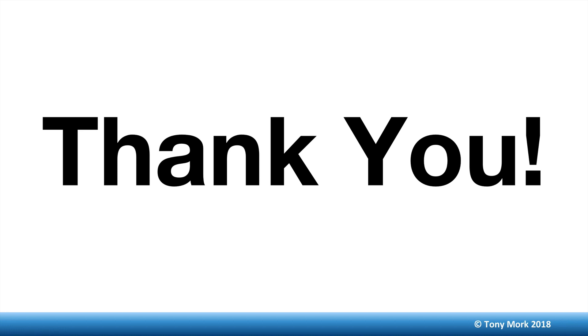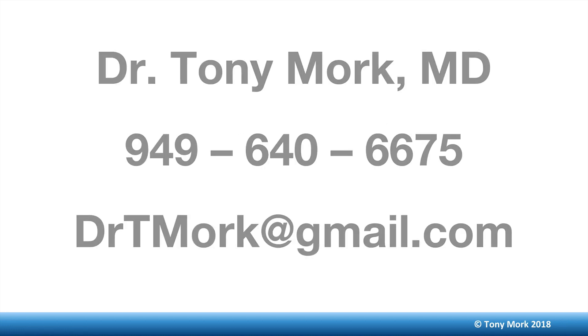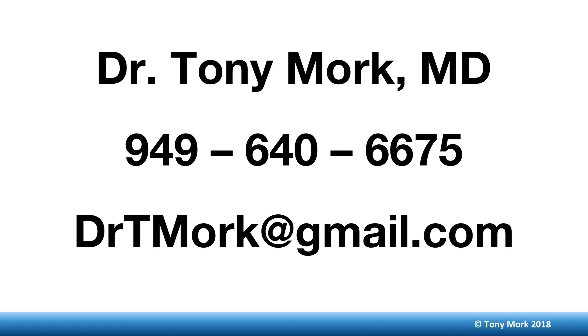Thank you for watching. I hope you learned something from the different ways to treat cervical facet syndrome. In my opinion, the laser offers the most permanent way to deal with this. I'm not into managing pain — I'd like to cure it when possible. Thanks for watching. If you have any questions, please look at the website, drtonymork.com, or give the office a call.